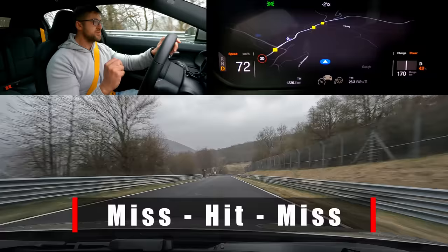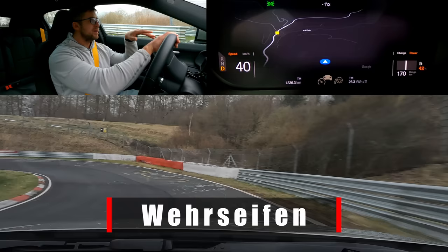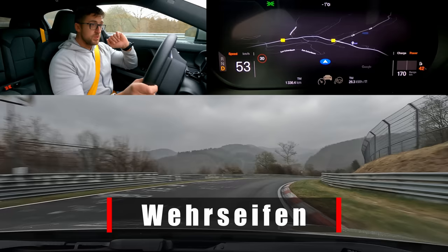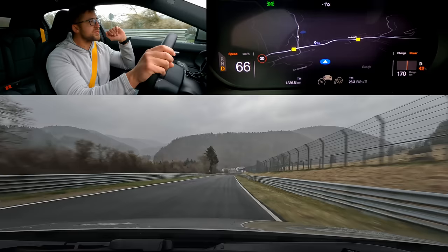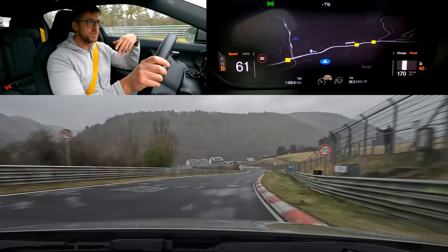We just passed Miss Hit Miss — an unofficial corner name. It's a triple right-hander: you miss the first curbstone, take the apex of the second, and proceed to the third. Proceeding into Verzeifen — 'Ver' means to defend and 'Zeifen' means valley, so it's like a defense valley, also separating the villages of Adenau and Breitscheid.